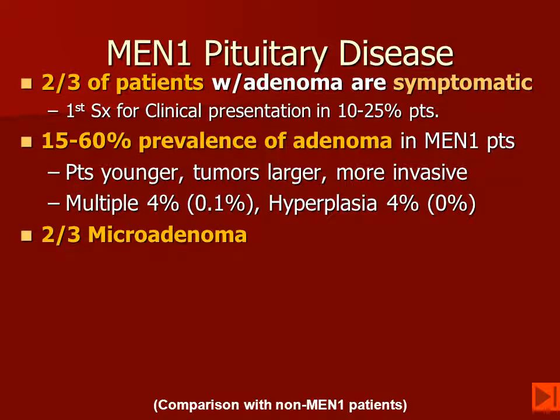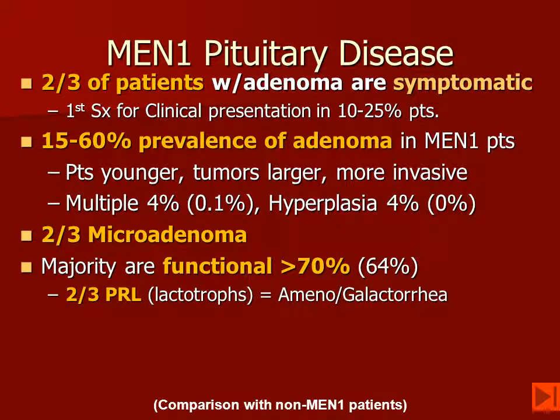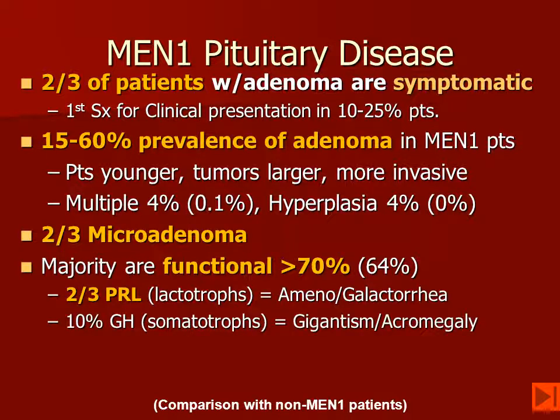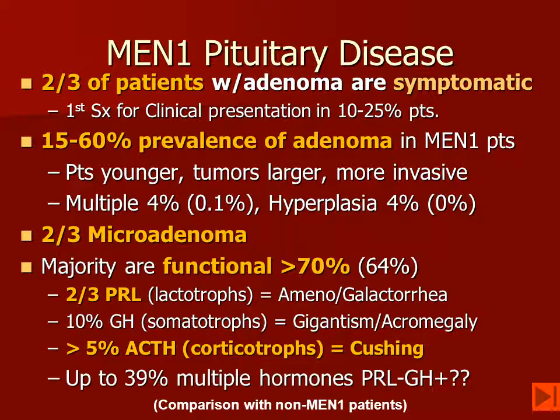About two-thirds of the pituitary adenomas in MEN-1 are going to be microadenomas. Most of these are going to be functional, and most functional ones are going to be lactotrophs producing prolactin, which may cause amenorrhea and galactorrhea. About 10% will have growth hormone secretion with gigantism or acromegaly. And only about 5%, or perhaps a little bit more, will have Cushing's disease because of ACTH secretion. In up to 40% of the patients, multiple hormones will be produced.